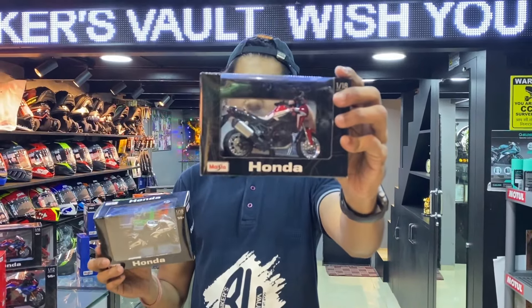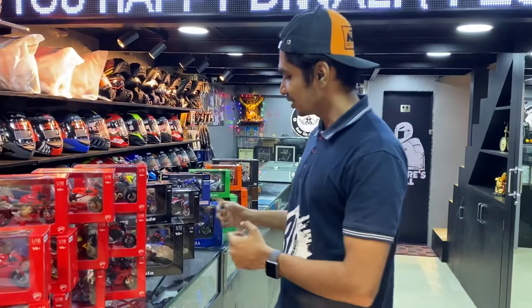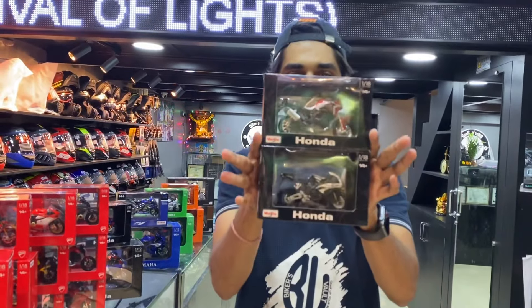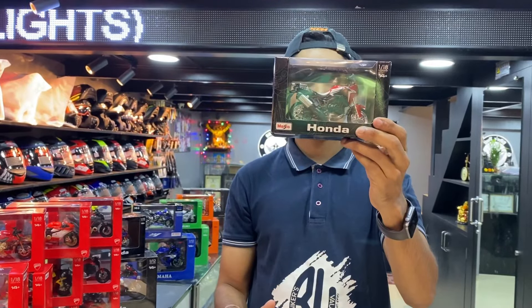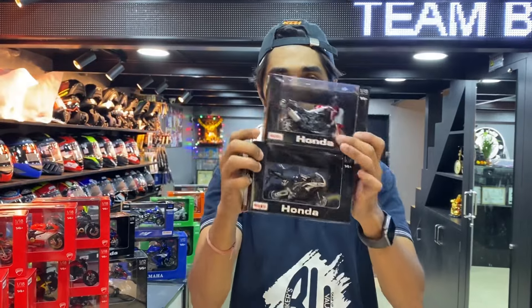This is the Africa Twin, an adventure bike by Honda, and the CBR. The next Honda lineup is the Africa Twin DCT and the CBR 1000RR. Both bikes — the Africa Twin in 1 to 18 and the CBR 1000RR — both are available.